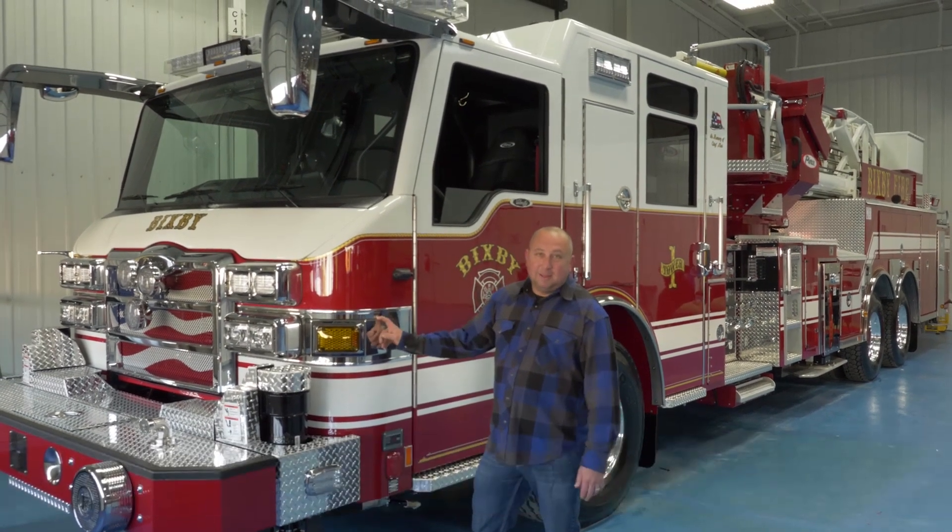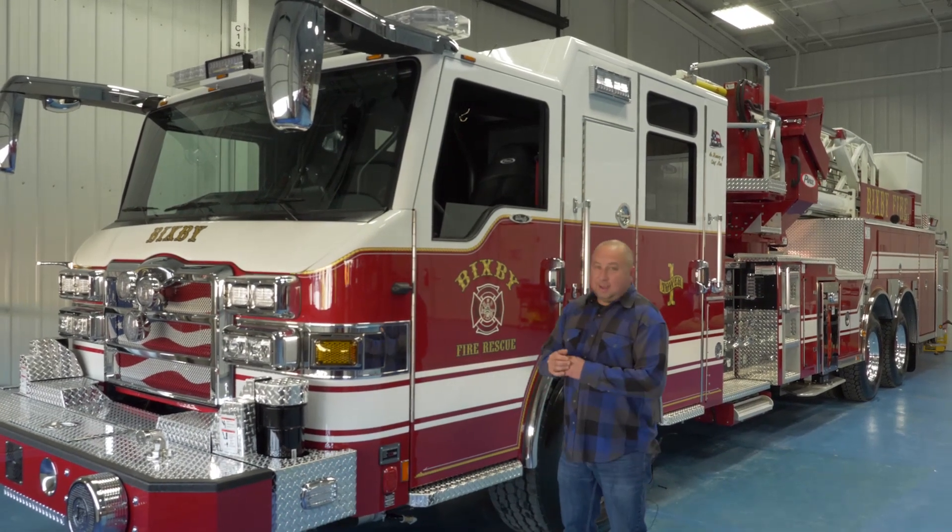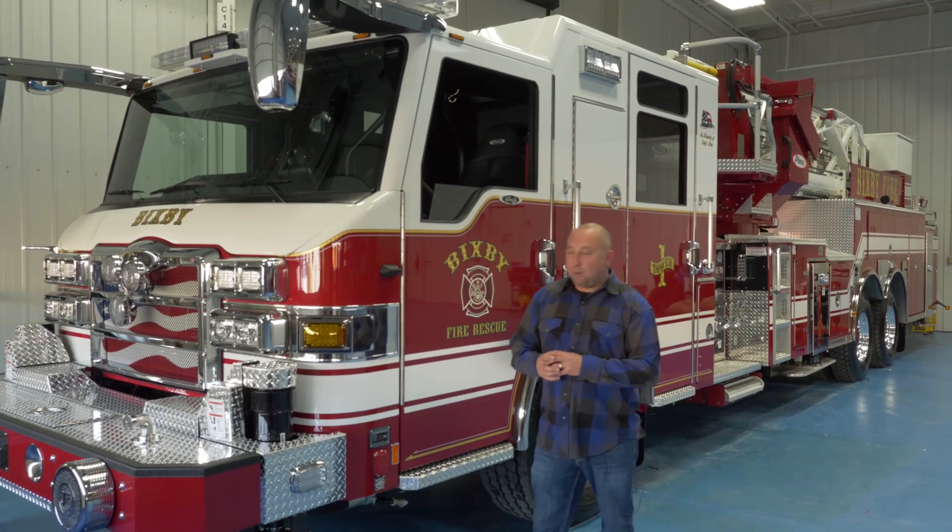We went with the mid-mount and we went through Roger Brown with Conrad Fire. He helped us spec it out and get the best truck we could get for our fire department.